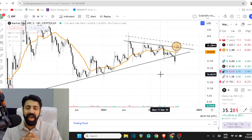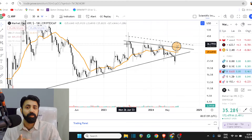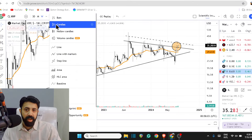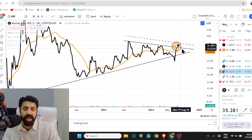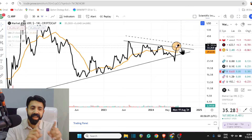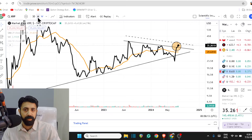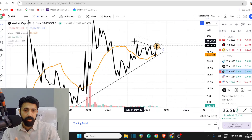XRP is starting to show that it is breaking higher from a pattern which has been valid for a year. If you put that onto a line chart it's clear — it's crystal. You're breaking higher, and weekly and monthly candle closes are about to confirm something, especially the monthly.